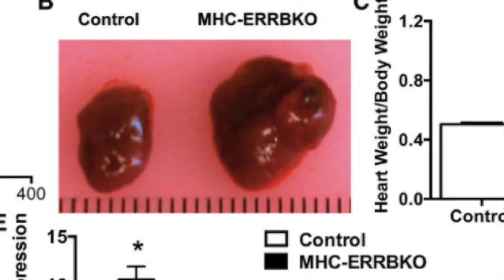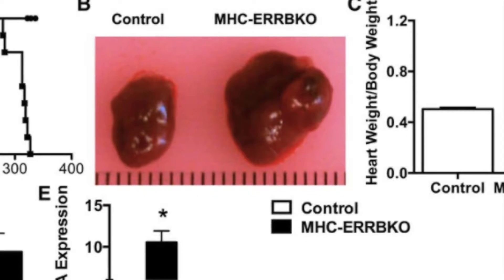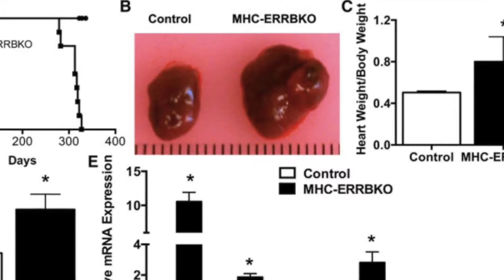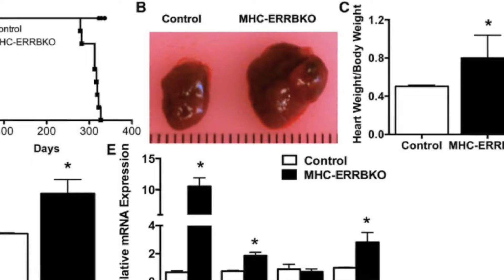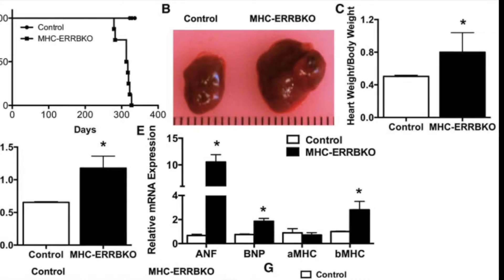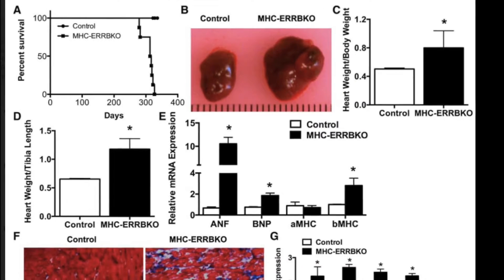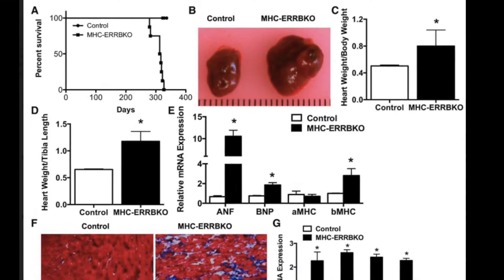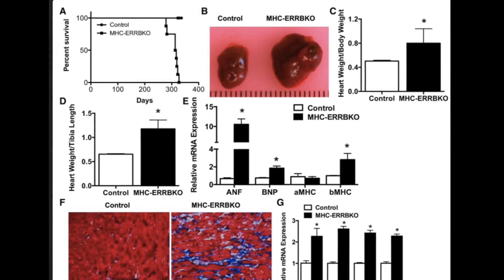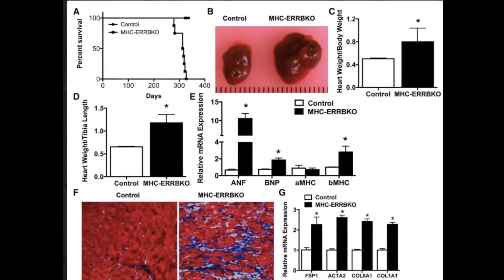Isolated adult cardiomyocytes from the MHC estrogen receptor beta knockout mice showed an increase in calcium sensitivity and impaired cardiomyocyte contractility, which preceded echocardiographic cardiac remodeling and dysfunction by several months. These observations suggest that ERR beta is a critical component in the onset of dilated cardiomyopathy by affecting contractility and calcium balance.